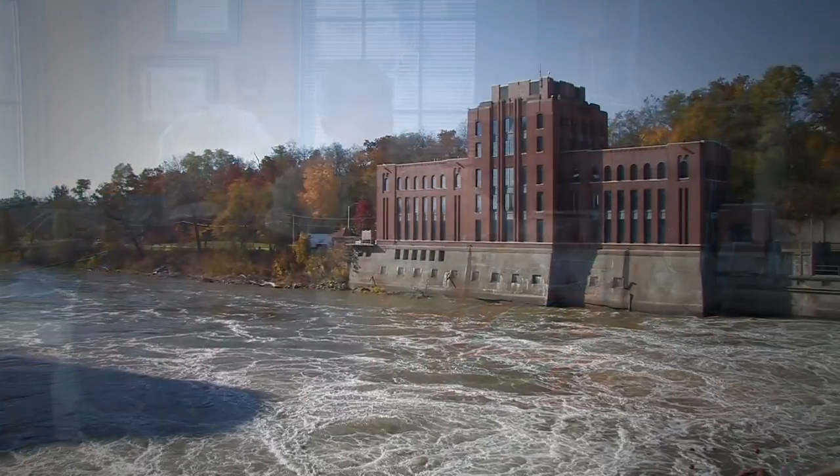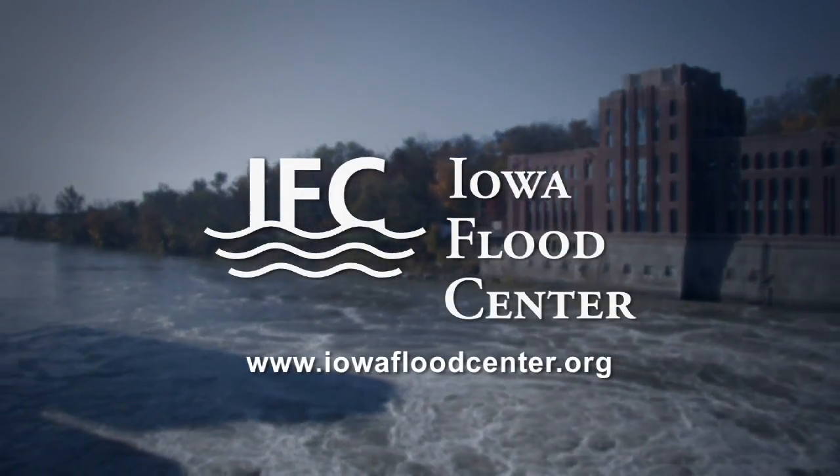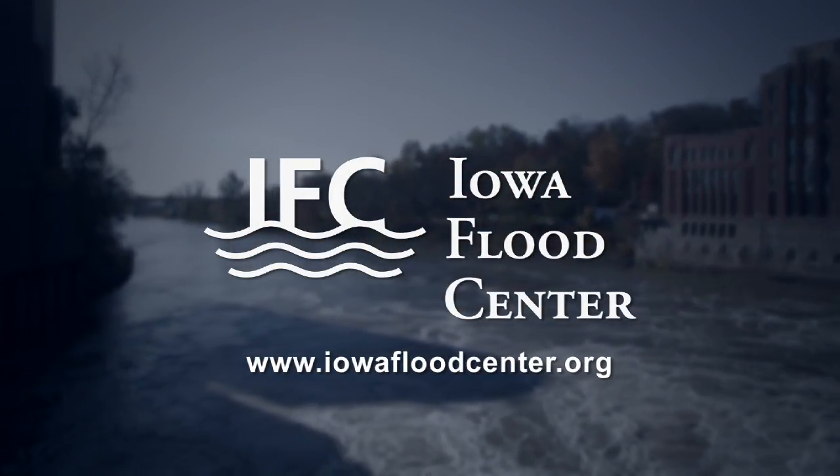To learn more about the ongoing work of the Iowa Flood Center, visit iowafloodcenter.org.